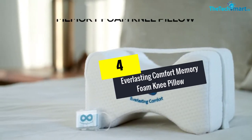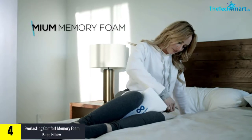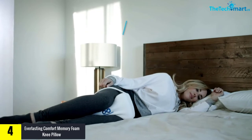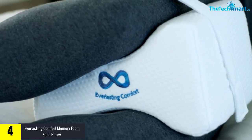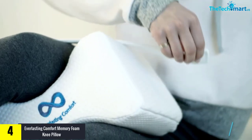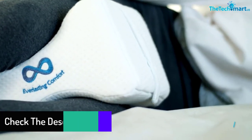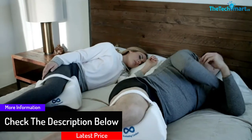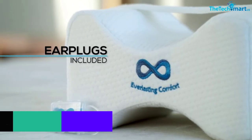Moving on at number 4, we have the Everlasting Comfort Memory Foam Knee Pillow. If you love the feel of foam as you rest, this may be one of the best knee pillows for you. Produced from 100% foam, this leg rest has no additives and therefore gives you the ultimate comfort you can get from a foam material. Ergonomically, the pillow comes with orthopedic contours to keep your knees separated with the proper support and spacing to give you ideal alignment of your legs, hips, and spine.